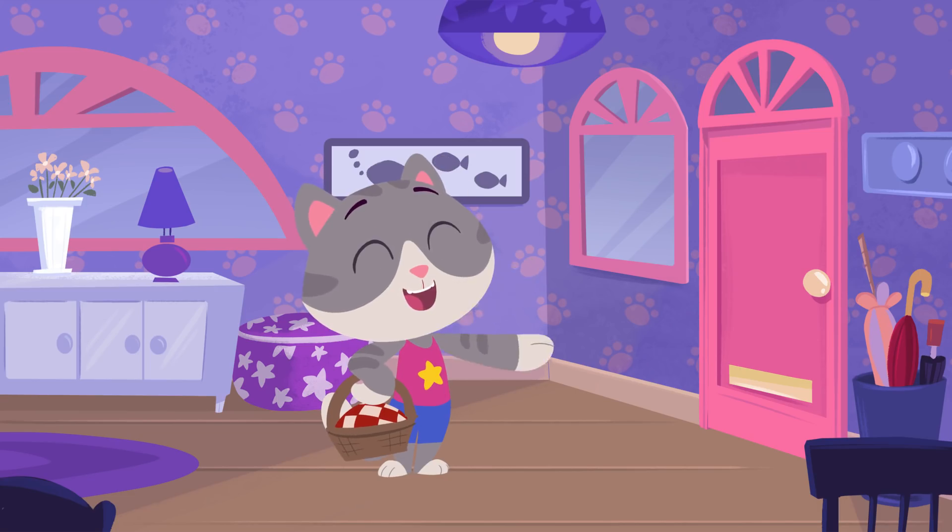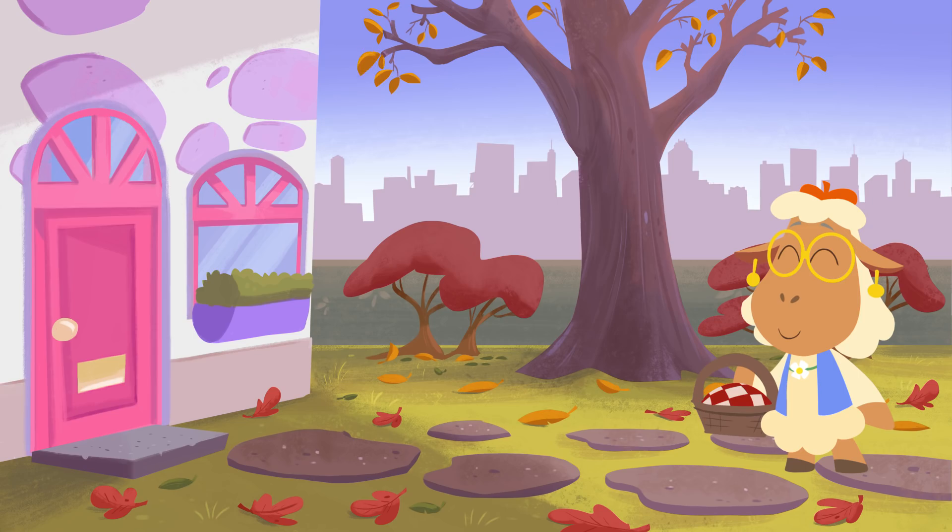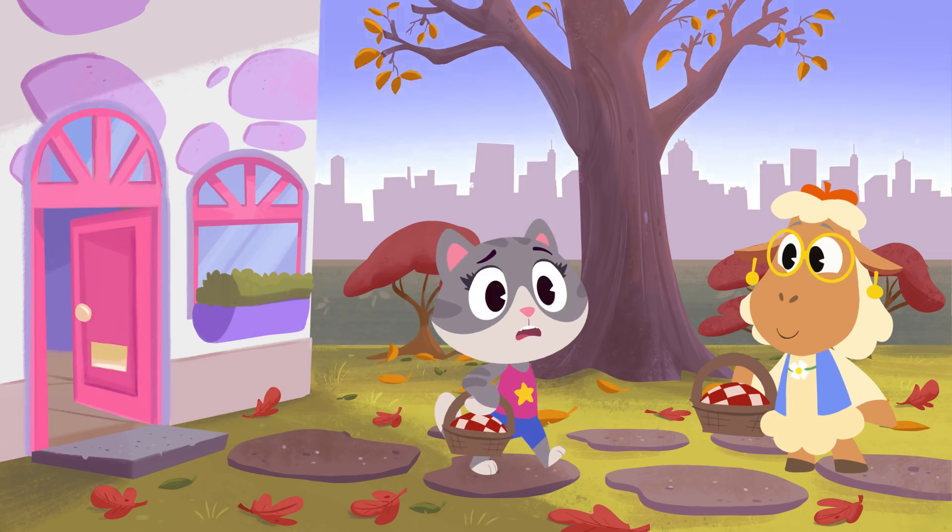Hey there, Maymay! You're off on a picnic with June today, aren't you? Awesome! You're all set to go! It's a perfect day for a fall picnic — bright and breezy!